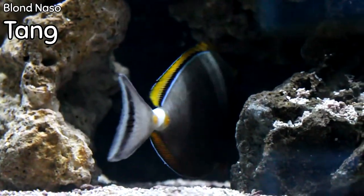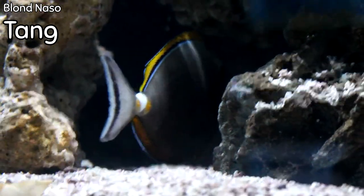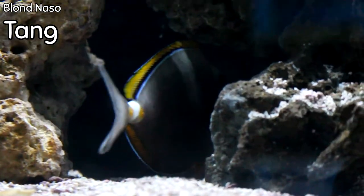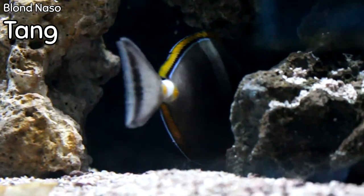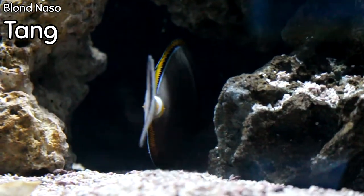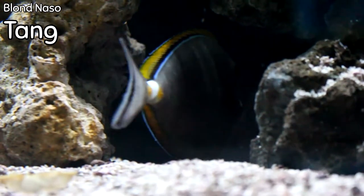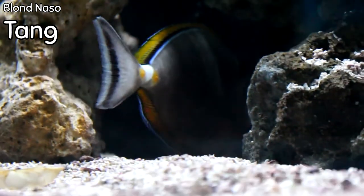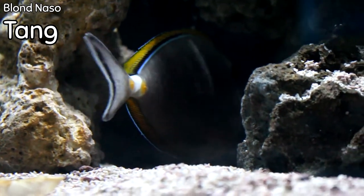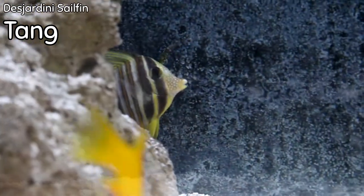We got a lot of naso tangs this week, this being one of the larger ones — this is the blonde naso tang. You'll notice right down the whole dorsal keel all the way down the back is the blonde coloring, which is where it gets its name. Naso tangs are typically a very hardy large tang that will adapt with pretty much anything. As its own subspecies, naso naso, it will go with other tangs and pretty much takes care of itself — it can be used in an aggressive tank as well as a communal tank.